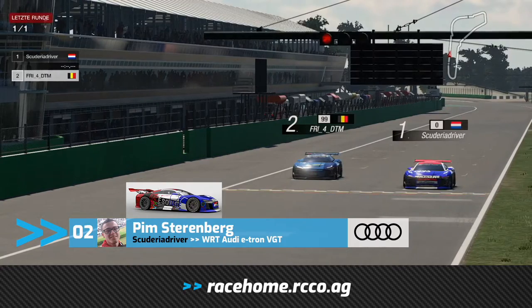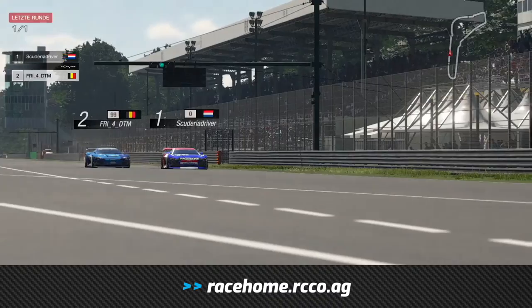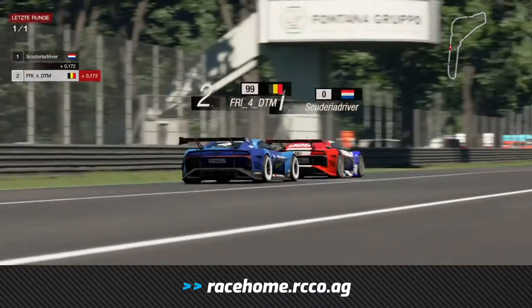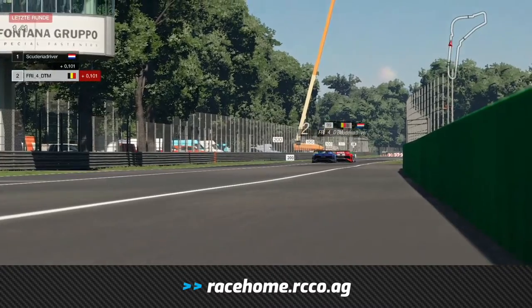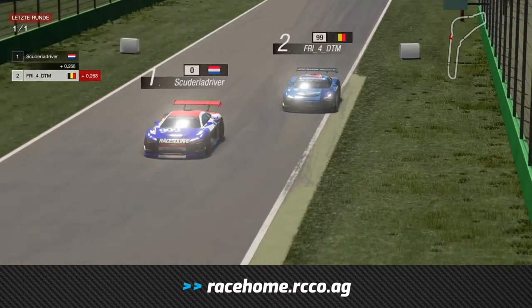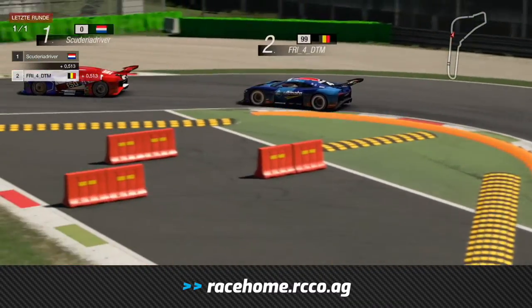Pim Sterenberg winning the race home design contest, and the lights go green — let's go racing for the final time from Monza. Pim Sterenberg tries to make his car as wide as possible to deny Robin Freins the opportunity going through the Variante da Retifilo, the first chicane.